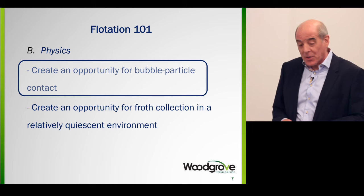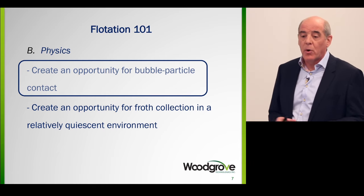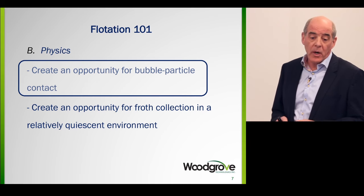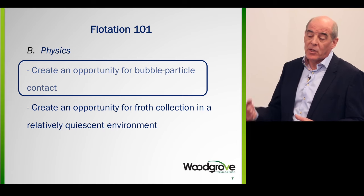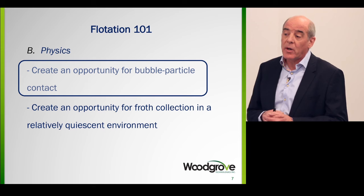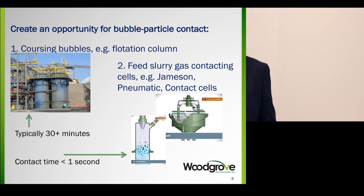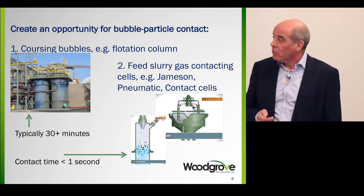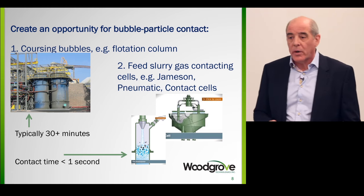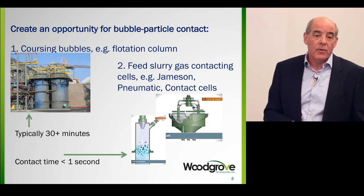Moving on to the physics of flotation. The physics is pretty straightforward. Number one, you want to create an opportunity for bubble-particle contact. Some particles have been selectively made hydrophobic, and others are not, so now you need to bring them in contact with a gas bubble. Then you need to create an opportunity for froth collection in a relatively quiescent environment.